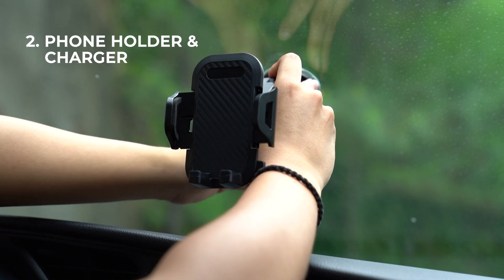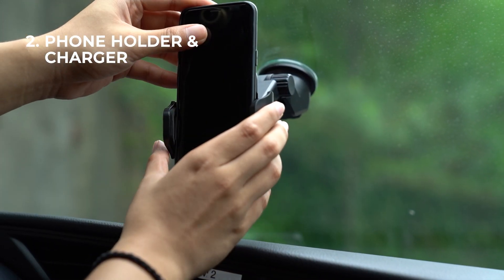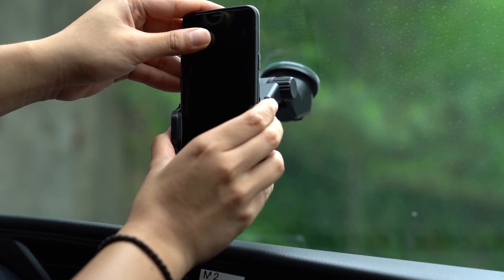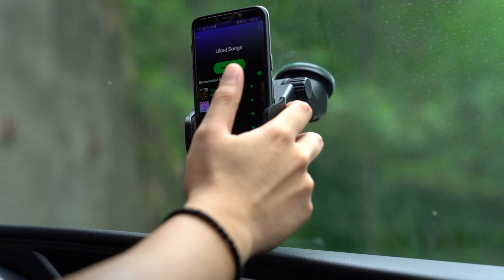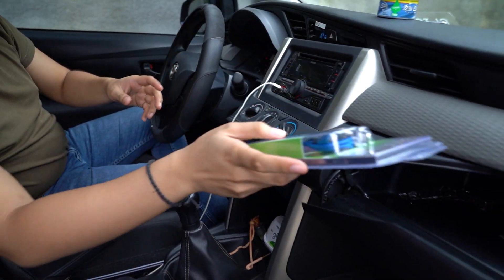Phone holder and charger. If you're into maps or just want to play tunes from your smartphone, a holder prevents distraction and keeps your hands on the wheel while keeping your phone within your peripheral vision. A phone charger will also come in handy.